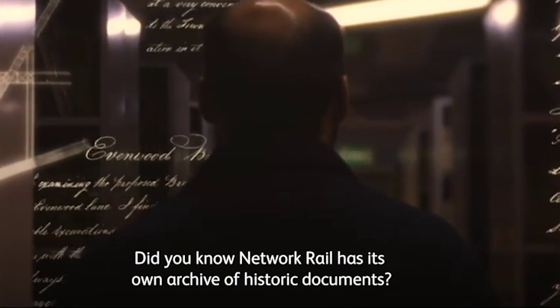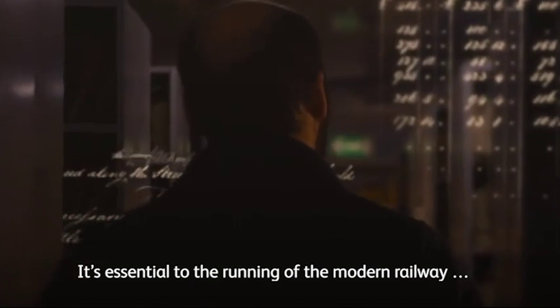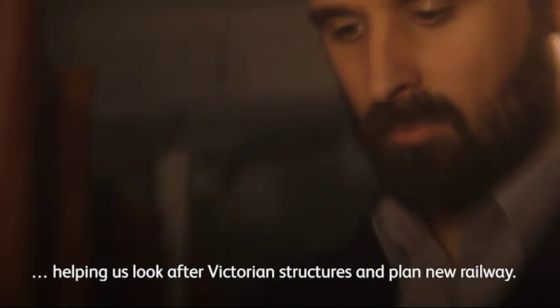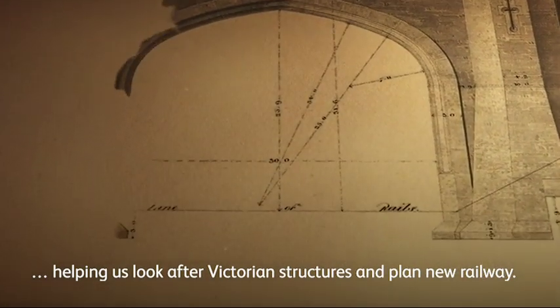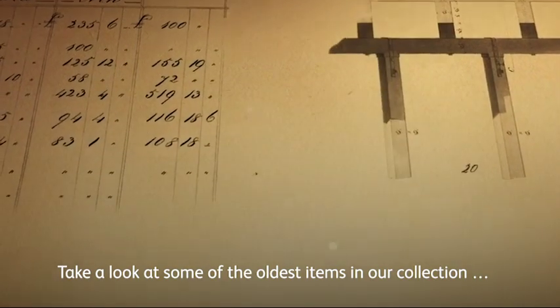Did you know Network Rail has its own archive of historic documents? It's essential to the running of the modern railway, helping us look after Victorian structures and plan new railway. Take a look at some of the oldest items in our collection.